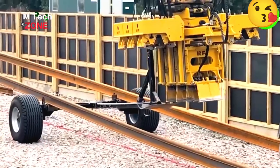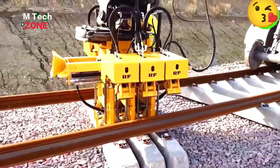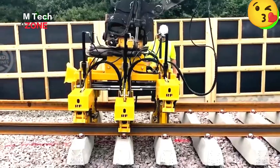It's easy to understand why Japan leads the world in railway technology — they apply the most advanced technologies in construction and create high-quality infrastructure.